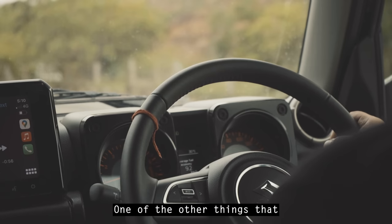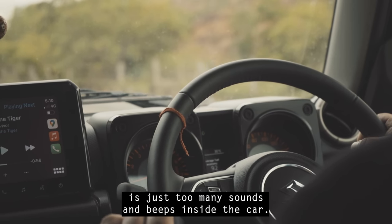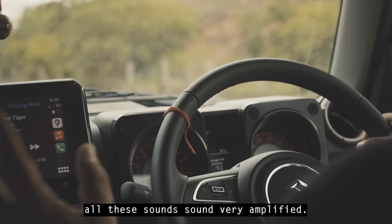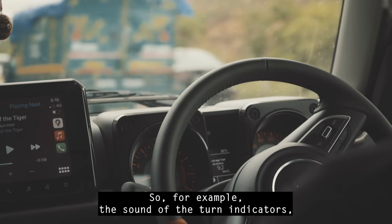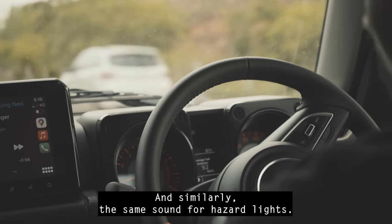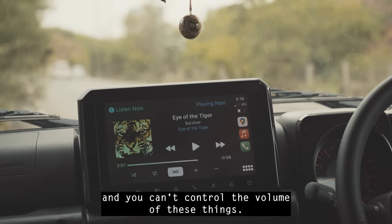One thing Maruti or Suzuki needs to address is just too many sounds and beeps inside the car. Since it's such a quiet cabin, all these sounds feel very amplified. For example, the turn indicators are louder than usual, and the same goes for the hazard lights sound. After some time it gets a little annoying, and you can't control the volume of these alerts.